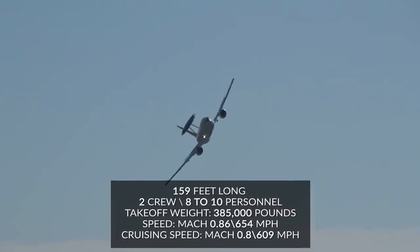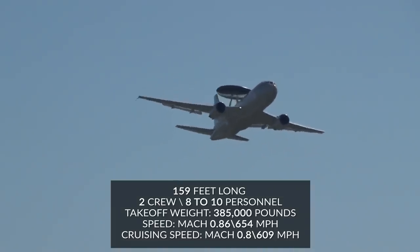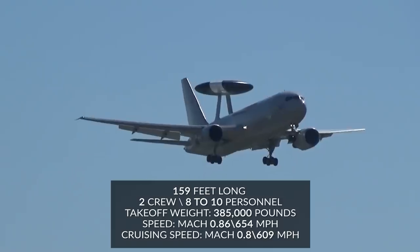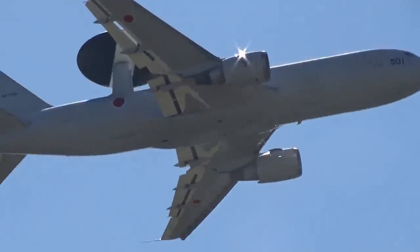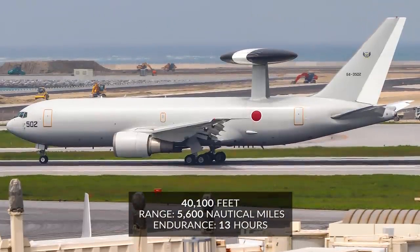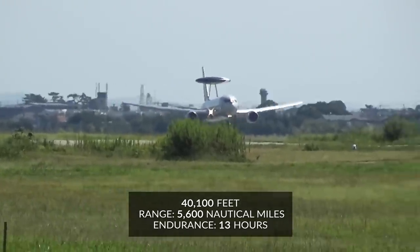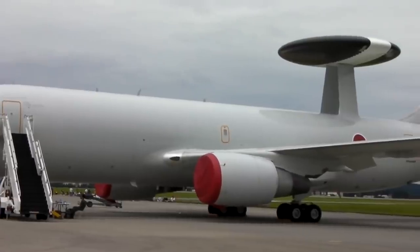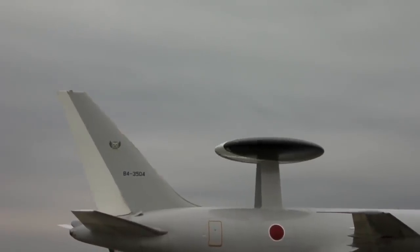The E-767 is 159 feet long, holds two crew and 8–10 additional personnel, has a maximum takeoff weight of 385,000 pounds, and can reach a maximum speed of Mach 0.86, or roughly 654 miles per hour, with a cruising speed of Mach 0.8, or 609 miles per hour. Its service ceiling is 40,100 feet, it has a range of 5,600 nautical miles, and it has up to 13 hours of endurance. In 2006, Japan further awarded a contract to Boeing to install radar system improvement program kits to the four E-767s, consequently improving their radar sensitivity and upgrading their computers to better handle future software updates.